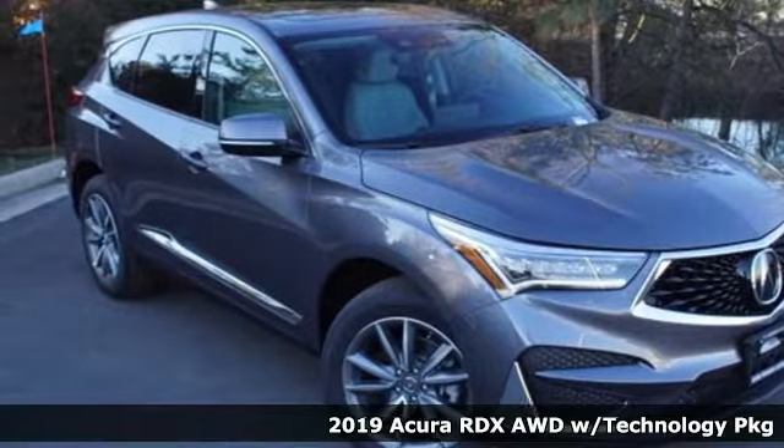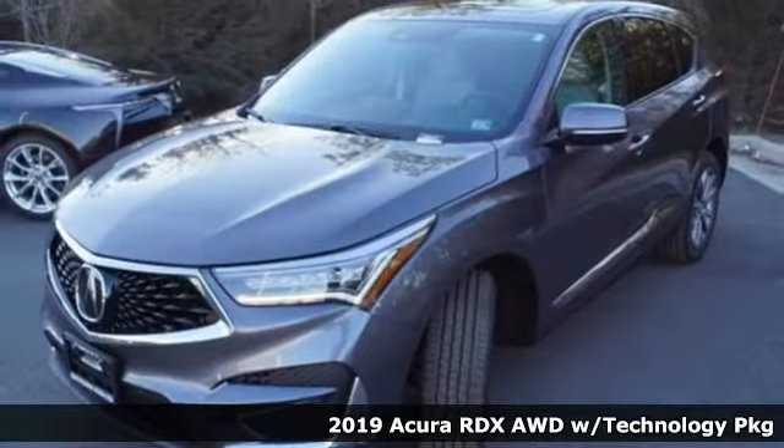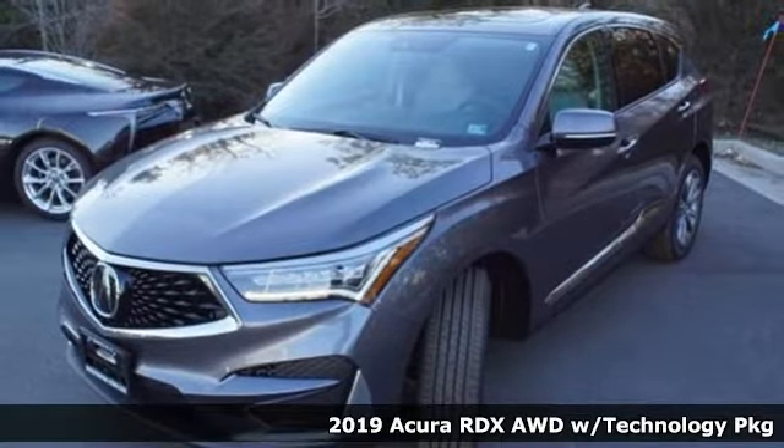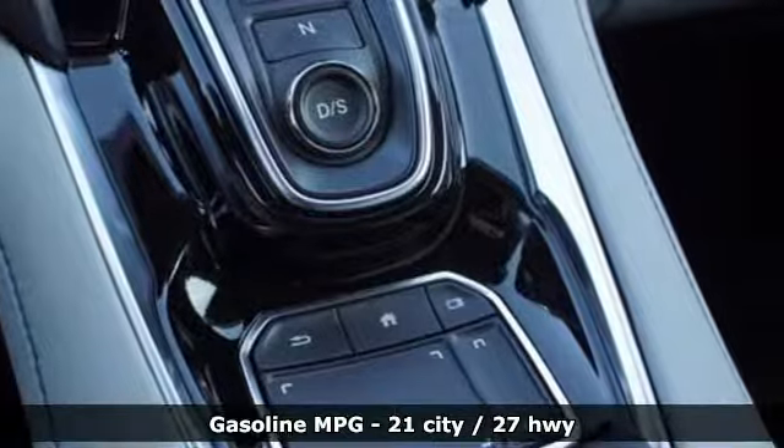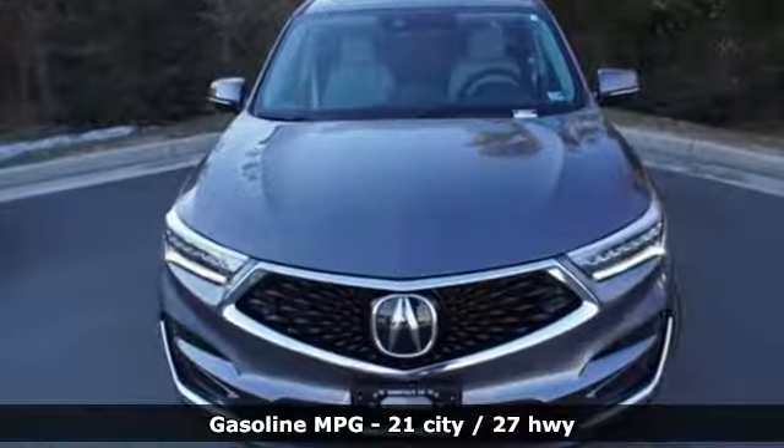It's a new 2019 Acura RDX. It provides the comfort and luxury of a large SUV with the moves and fuel economy of a small one. And with features like these, every drive's a pleasure.